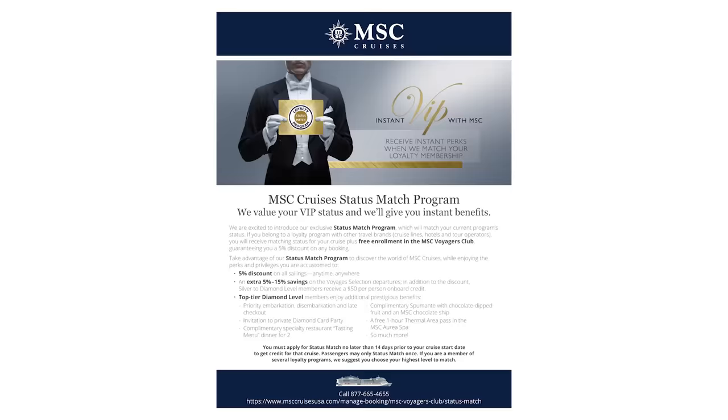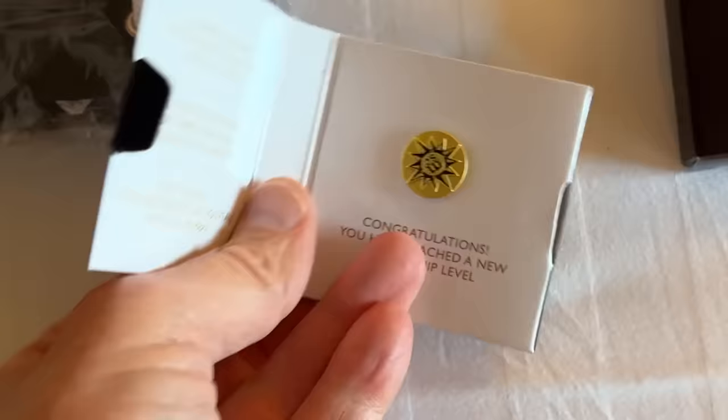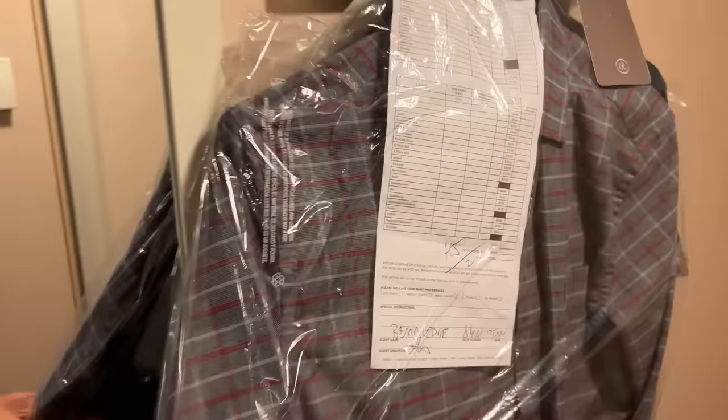I always ask my cabin steward when I get on board when the offer will be run, and I plan my washing around that. Also, check your loyalty program status or cabin perks, because many of these actually include free laundry — like when I was on that Royal Caribbean cruise where I got a status match, I actually got free laundry. Are there any other things you think smart pro cruisers should talk about more? Leave those in the comments.